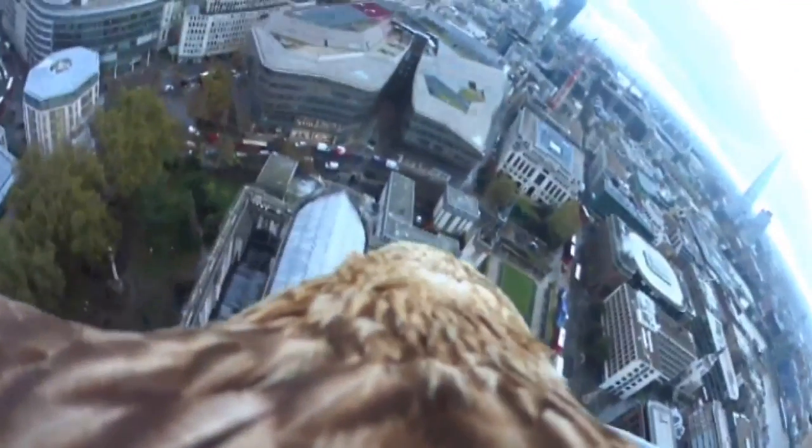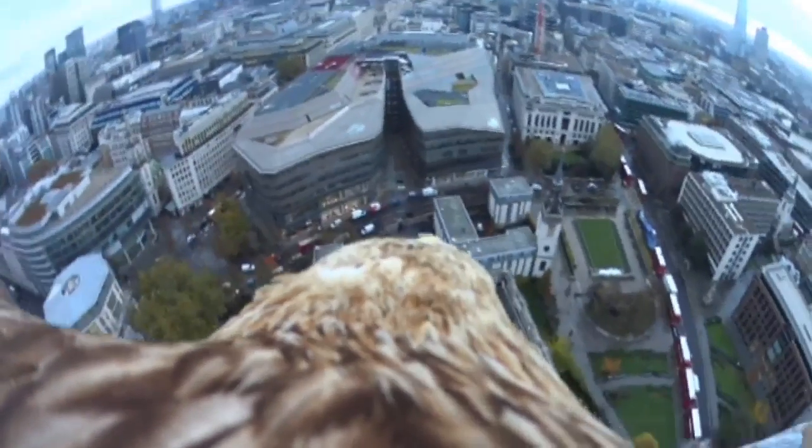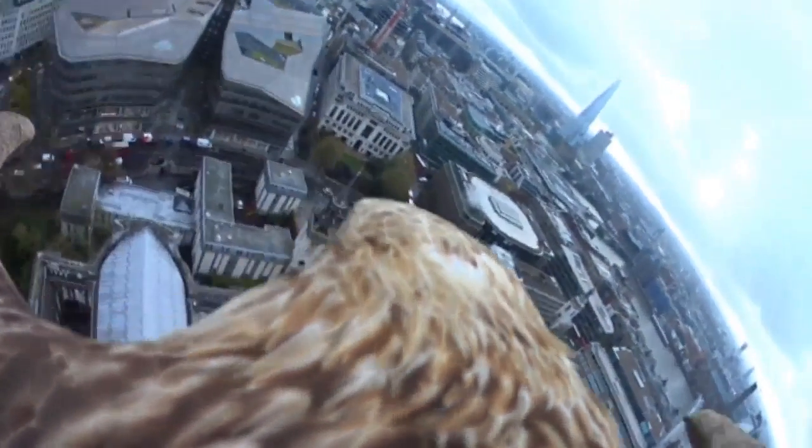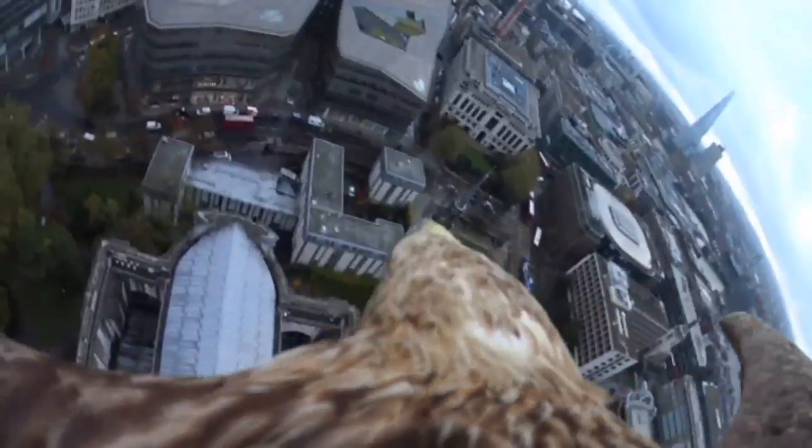The white-tailed eagle, equipped with the tiny camera, flew around London's historic landmarks, including St Paul's, City Hall, Tower Bridge, and the Olympic Park.